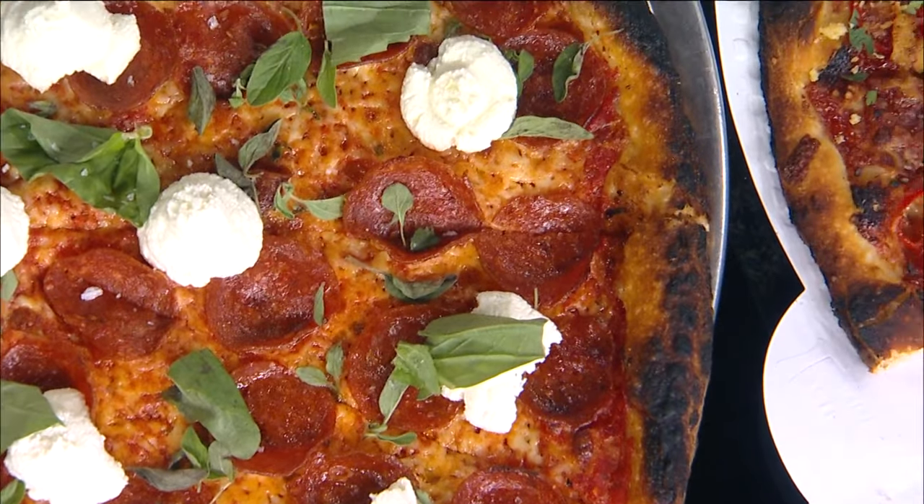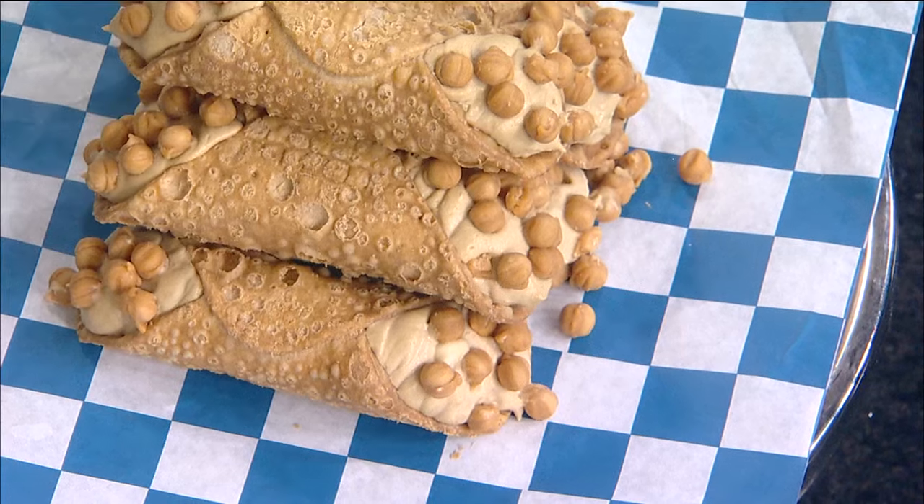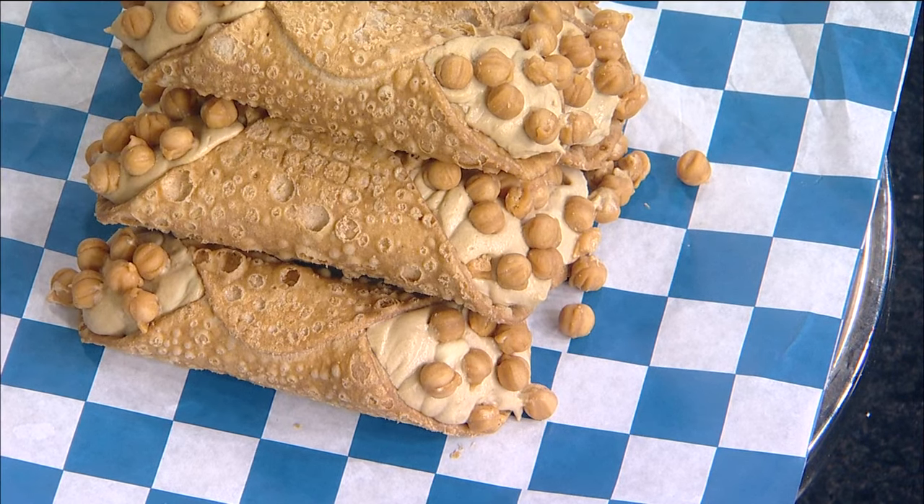You guys do more than pizza too, right? You guys do cannolis. Yeah, we have some right here. These are our Vietnamese iced coffee cannolis. It's an espresso coffee base with mascarpone cheese, ricotta, sweetened condensed milk, and those little candy pieces are just little candy caramel balls. They look like Reese's Puffs, like the cereal. That looks amazing.